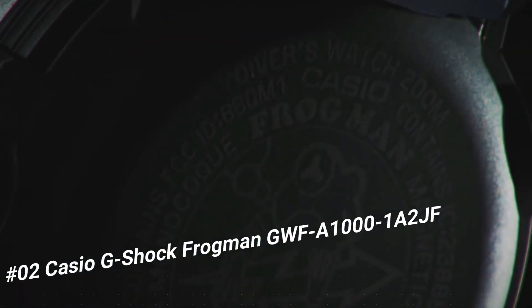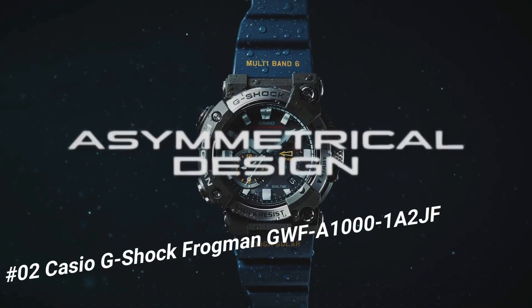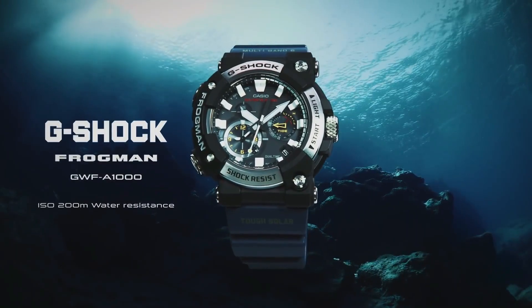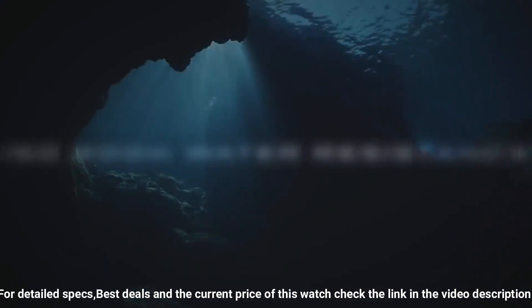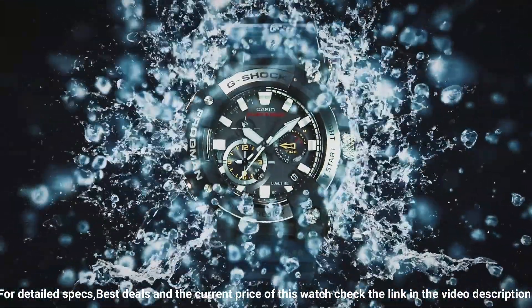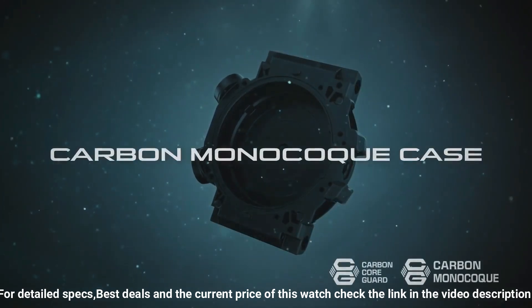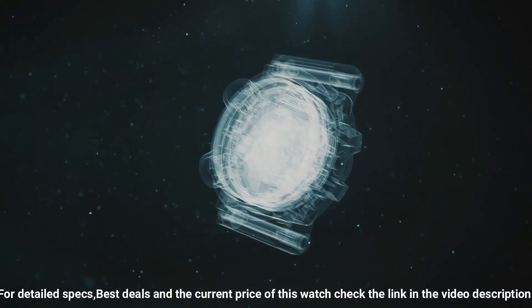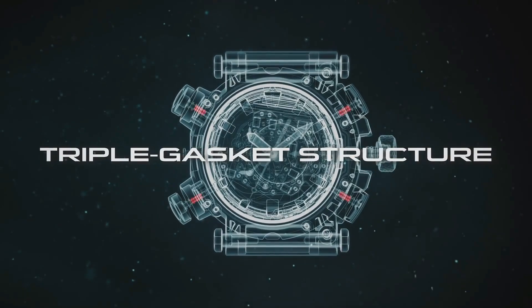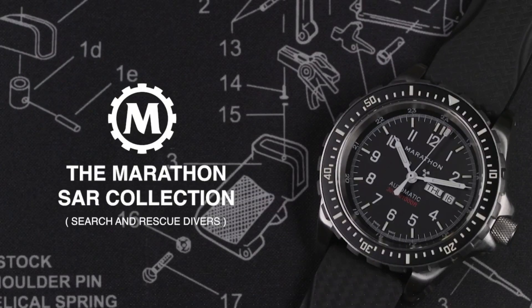Number two: Casio G-Shock Frogman GWF-A100 1A2JF. The watch is very accurate and comfortable with great wrist presence. Case diameter 5.3 centimeters, case thickness 19.7 millimeters, band color blue, dial color black, item weight 4.2 ounces, movement Japanese quartz, water resistant depth 200 meters. I really like the face and size — it's big, bold, and easy to see the time. The blue band adds a bit of color and distinction. It's really easy and convenient to use when paired with a smartphone.